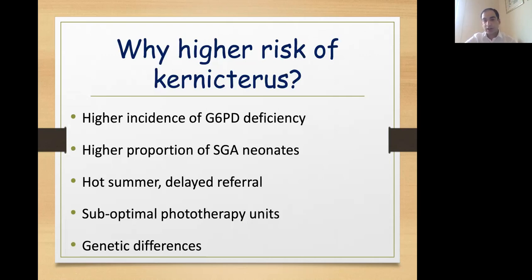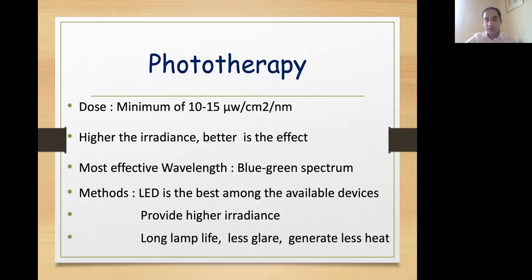Why is our population at high risk of kernicterus? Because of the higher incidence of G6PD deficiency, we have a high proportion of IUGR-SGA babies who tend to have polycythemia and high jaundice. Because of harsh summers and erratic feeding, babies can have dehydration which can increase jaundice further. Often the babies are referred late. Phototherapy units may not be optimal, and there are also genetic and racial factors.